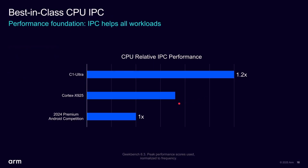This chart is from ARM — all charts today are from ARM since there are no actual devices out yet. They're saying the C1 Ultra offers 1.2 times the performance of 2024 Premium Android competition. That competition is essentially Qualcomm, since Samsung and MediaTek both use ARM cores. So the 2024 Premium Qualcomm chip is the baseline at 1.0, and the C1 Ultra hits 1.2 — a big leap over what's currently shipping from Qualcomm.